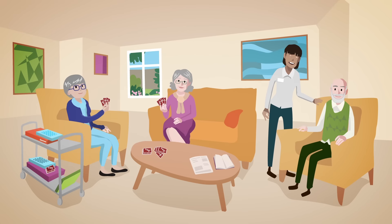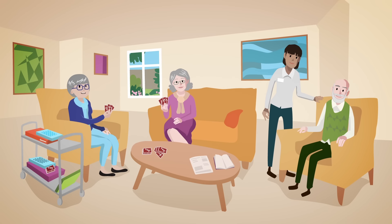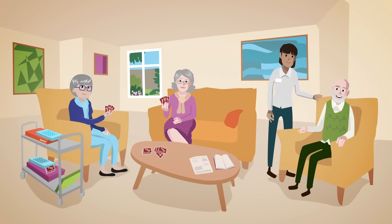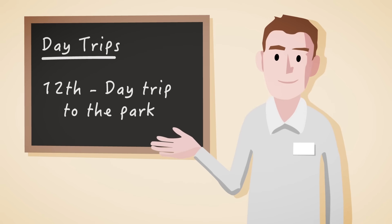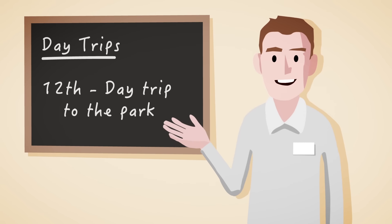Don't forget to take a look at the communal areas. Are the chairs laid out in a way that encourages people to socialise? Are there games and activities available? Does the home organise trips to places of interest and days out?